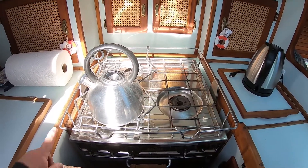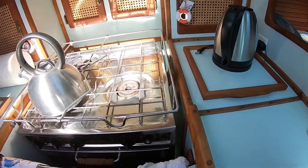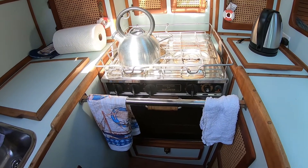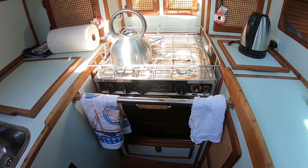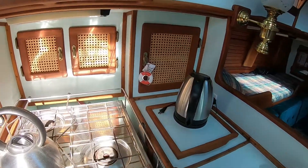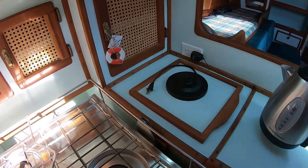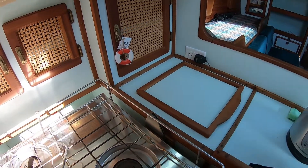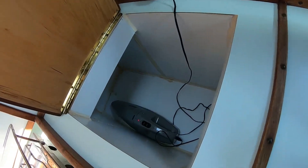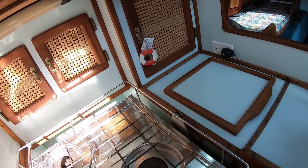And a three-burner gimbal stove with oven. The oven also has a grill inside — an infrared grill, which is kind of cool. Haven't tried it yet. Tons of storage. We added an electric water kettle because Jenny likes her tea and coffee, especially coffee. There's this ginormous compartment for storage.